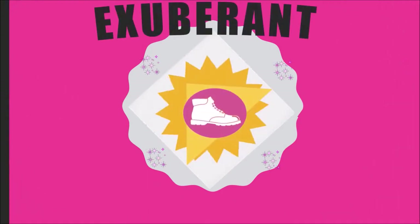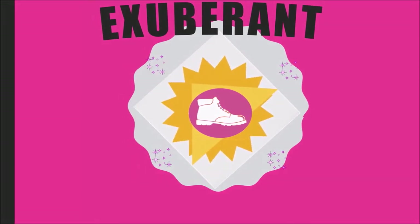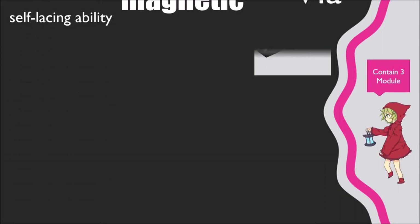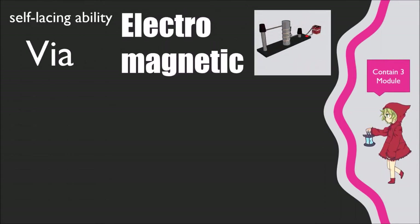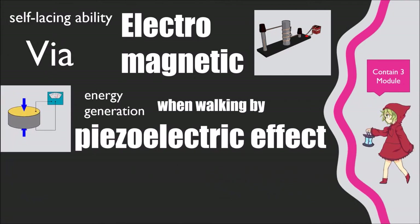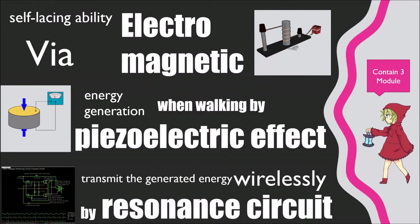We also aim to provide wearable solutions that may sound crazy and ridiculous, but there's more than what meets the eye. Our idea to solve this problem is the Exuberant future shoes. This shoe contains three modules: first, its self-lacing ability via electromagnet; second, energy generation while walking accomplished by means of piezoelectric materials; and finally, it transmits the generated energy wirelessly via a resonant circuit.